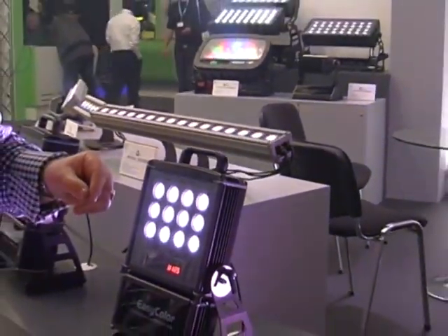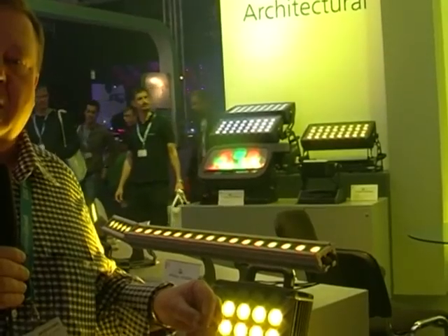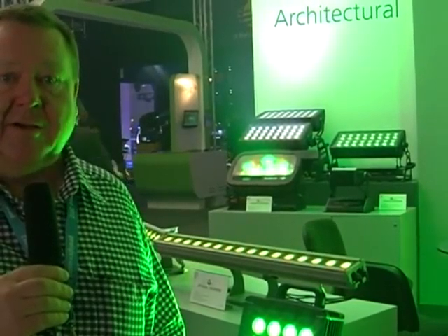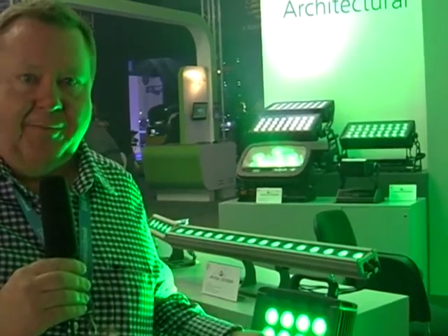It can also be used as an emergency light. If it's hooked up to the power and the power fails, it automatically kicks into the emergency light battery mode and comes on full white. So this is one of our brand new innovative LED products, once again designed and produced in Viterbo, Italy.